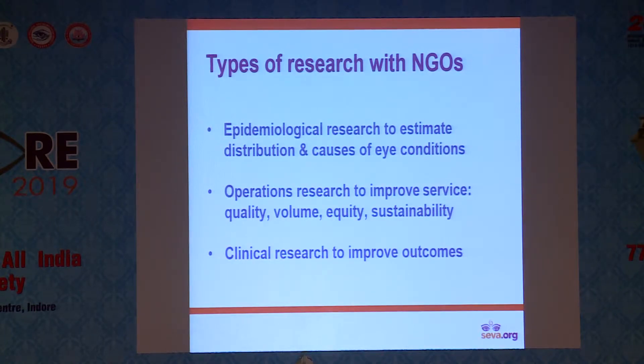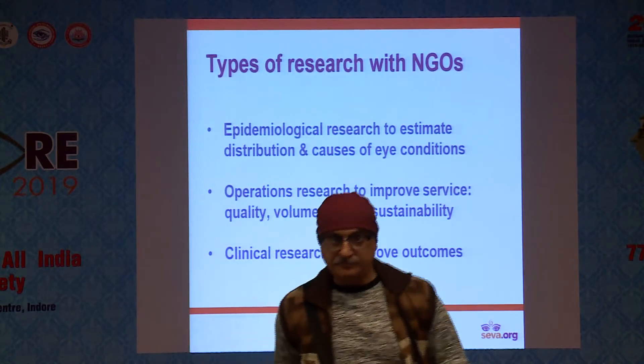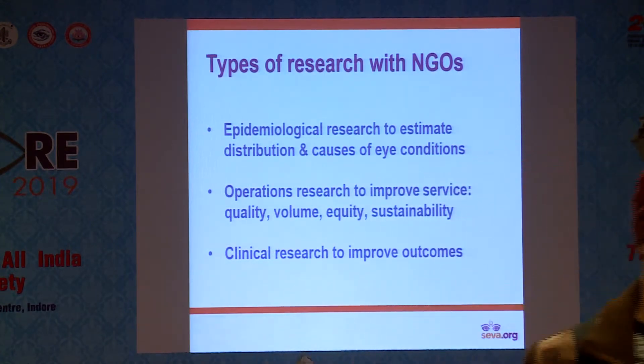When we are addressing research with NGOs, we are usually talking about three different classifications of research: community and population-based epidemiologic research; operations research to better understand how we are doing in service delivery and how we can improve it; and finally clinical research to improve outcomes.